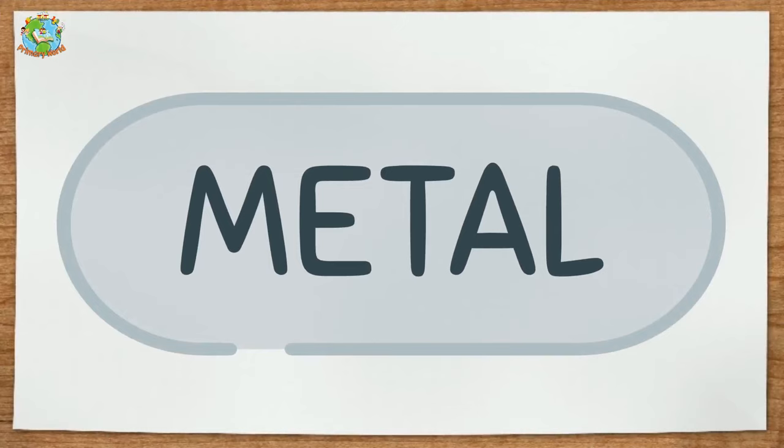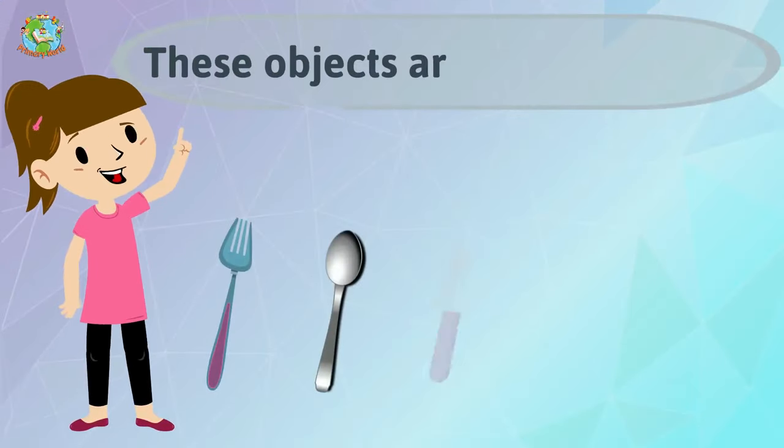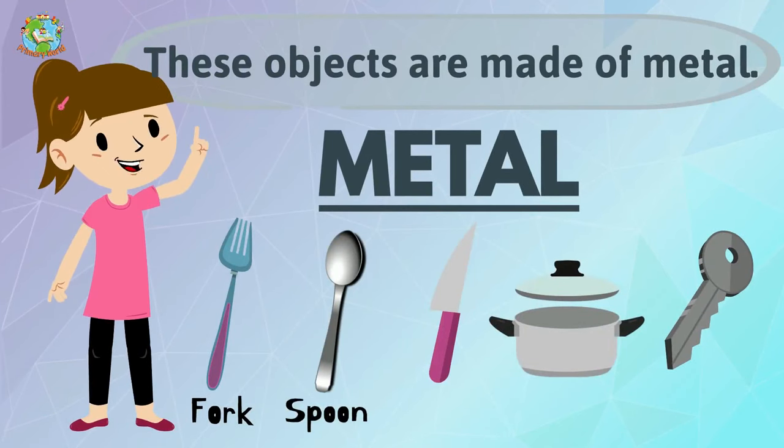Metal. These objects are made of metal: fork, spoon, knife, pot, key.